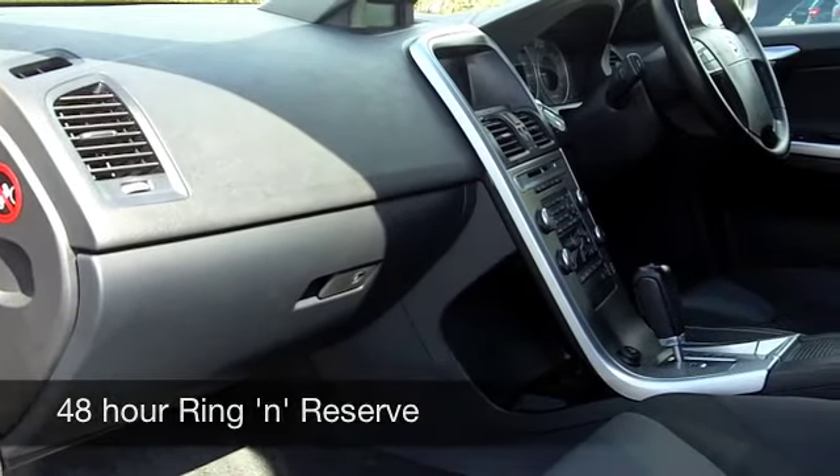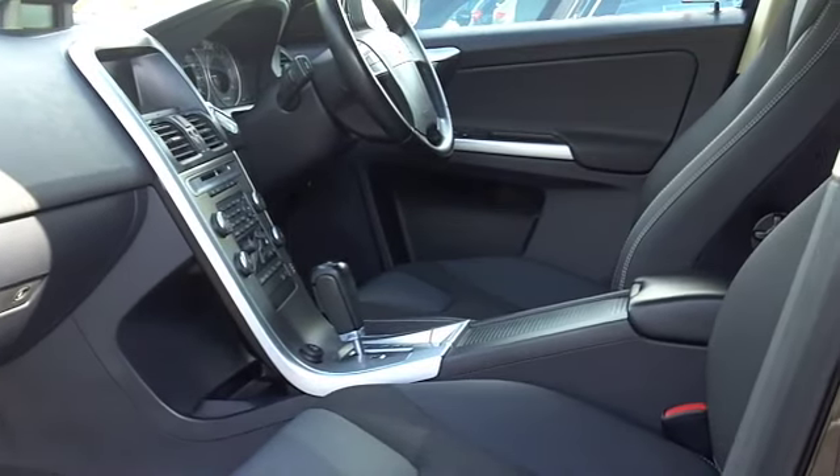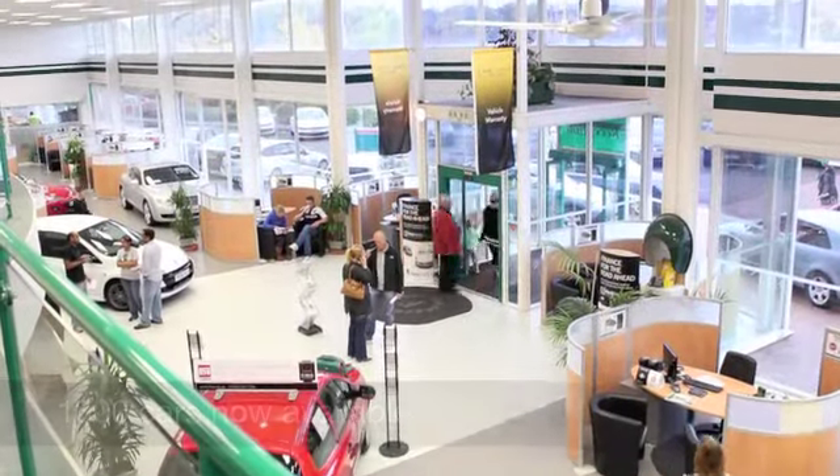These cars do shift — you can expect to do 0-60 in under 10 seconds, but up to 42 miles per gallon depending on how you're driving it, and six months tax is £143.